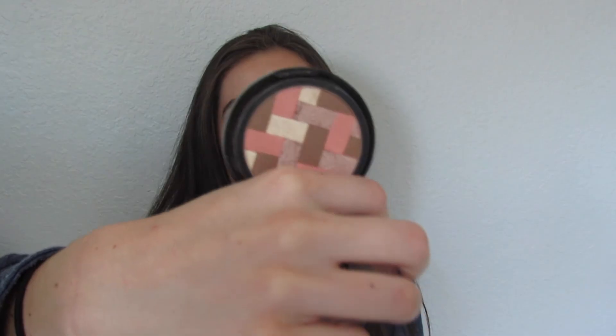The next thing I have is a bronzer — the Maybelline New York Master Highlight by Face Studio. I love this bronzer because it's not too dark and not too light — you can really use it for any skin tone. It is in the shade Light Bronze, and you can flip it open and there's a mirror inside.